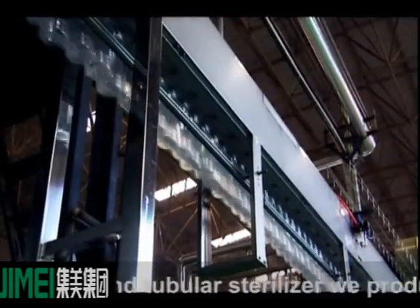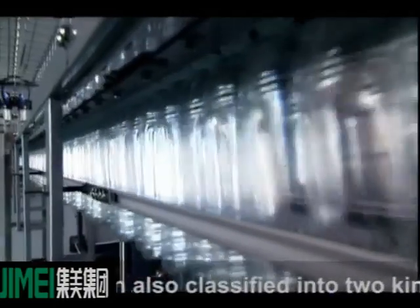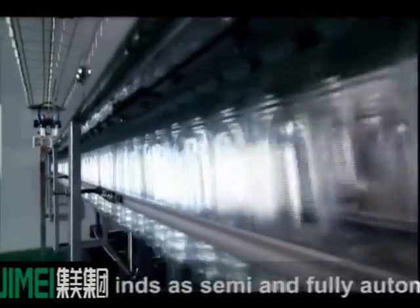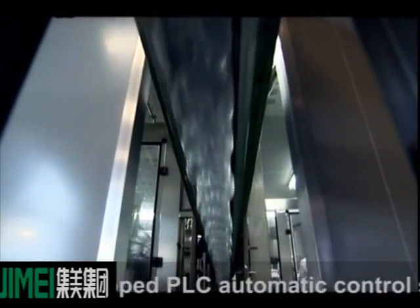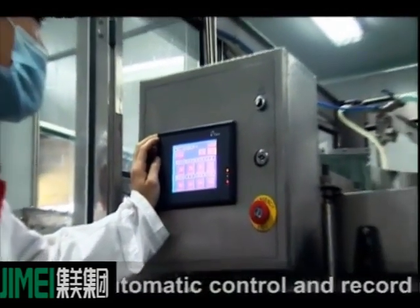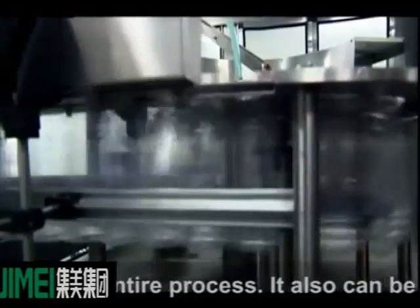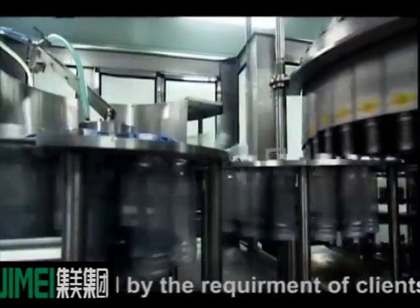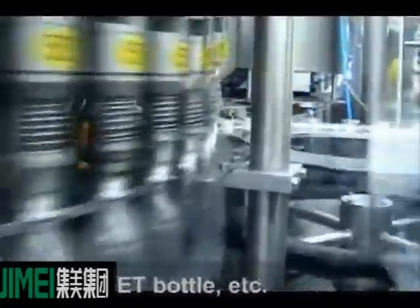The plate sterilizer and tubular sterilizer we produce, used in the sterilization of liquid drinks, can also be classified into two kinds: semi and fully automated machines. The automated machine uses a developed PLC automatic control system and touchscreen technique to achieve fully automated control and comprehensive record monitoring during the entire process. It can also be customized by client requirements and perfectly coordinated with all kinds of packing machines such as tetra brick, pillow, roof box, combi block, prepack, and PET bottle, etc.